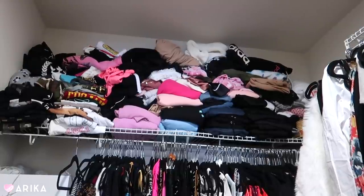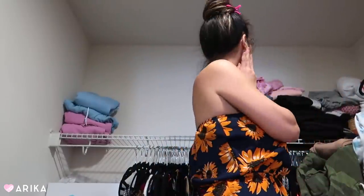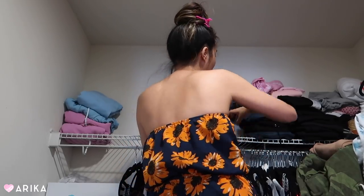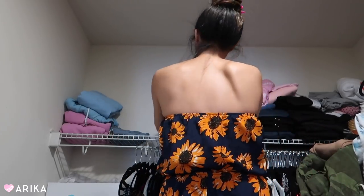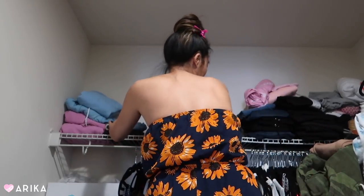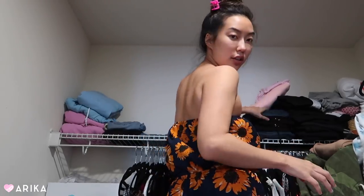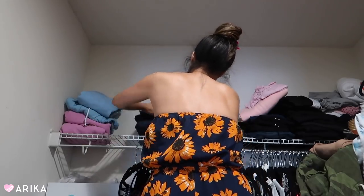I just knocked everything down. I'm going to keep these so I put them over here. The pants I've already gone through many many times — I should go through them again, but I'm pretty sure it's just the pants and jeans that I always wear. The jeans I'm going to leave up here because these are all the jeans that I wear.